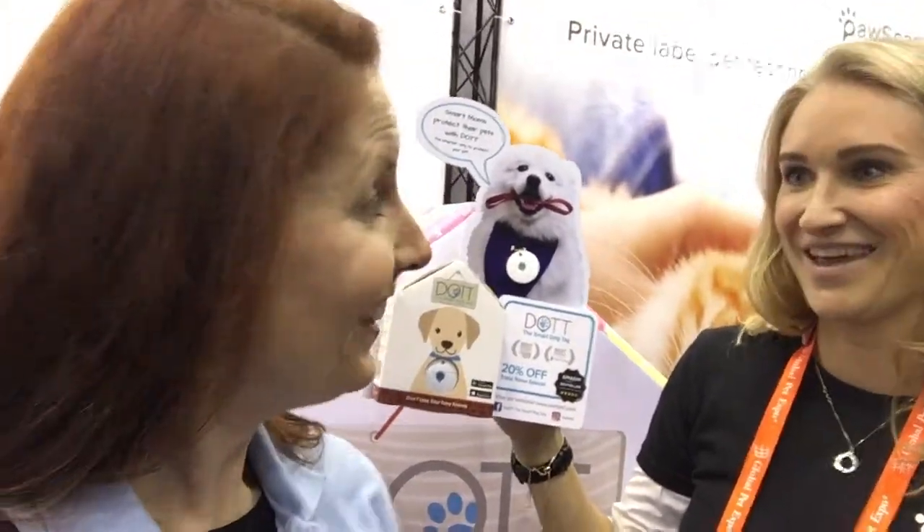If you have the escape artist dog, or just want to make sure that you always know where your dog or cat is, this is a great product. Thanks. Thank you.